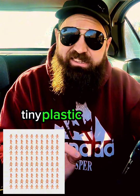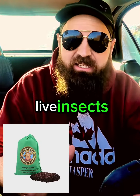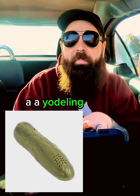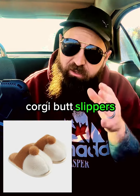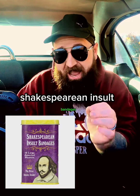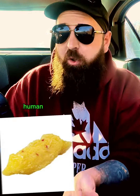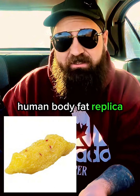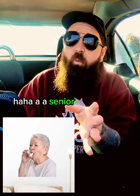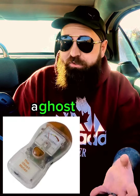A Zen kitty litter box. Tiny plastic babies. A pet butler costume. Live insects. A yodeling pickle. Corgi butt slippers — my wife would love them. Shakespearean insult bandages. A pooping pooches calendar. Human body fat replica. A senior woman with asthma inhaler wool decal. A ghost meter.